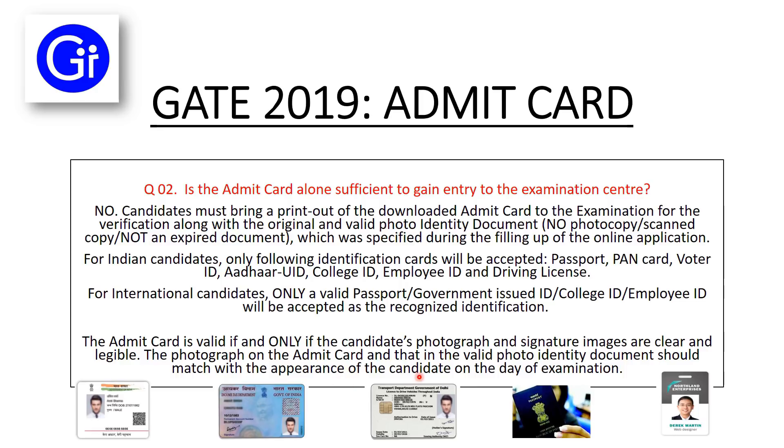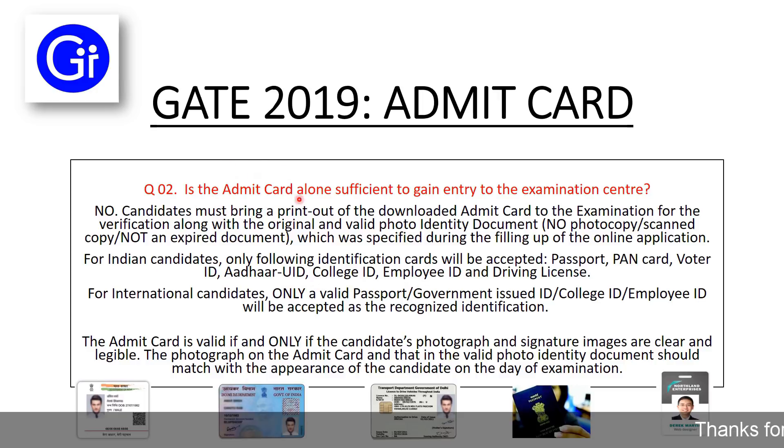The photograph on the Admit Card and that in the valid photo identity document should match with the appearance of the candidate on the day of examination. Please remember to carry a photo identity document along with the hard copy of the Admit Card.